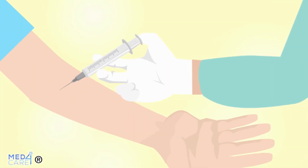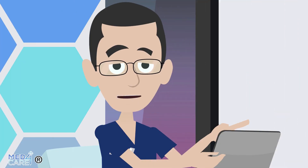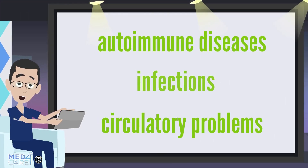A quantity of blood is drawn from the patient, exposed to ozone, and then reinfused into the patient. This procedure is used to treat a variety of conditions, including autoimmune diseases, infections, and circulatory problems.